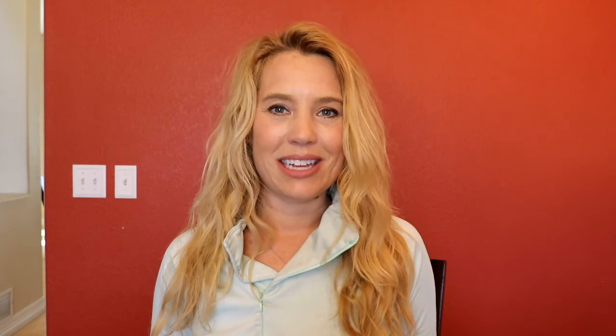One last fragrance I didn't mention yet that is on its way to me right now is a Lancôme fragrance — one of the Trésor diamonds in the white bottle. It hasn't arrived yet. Of all the fragrances in that line that I've tried out recently, it was the standout fragrance I enjoyed the most, so I cannot wait to have that one arrive as well.